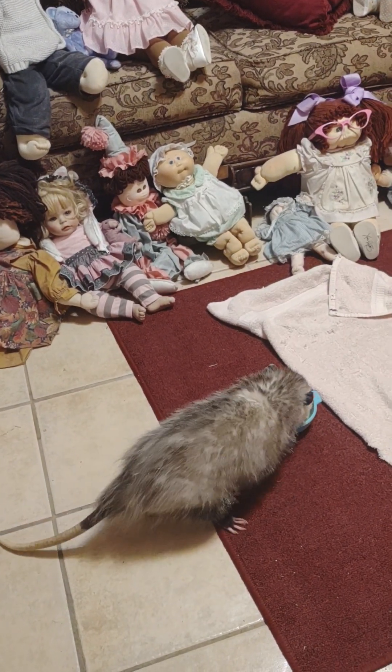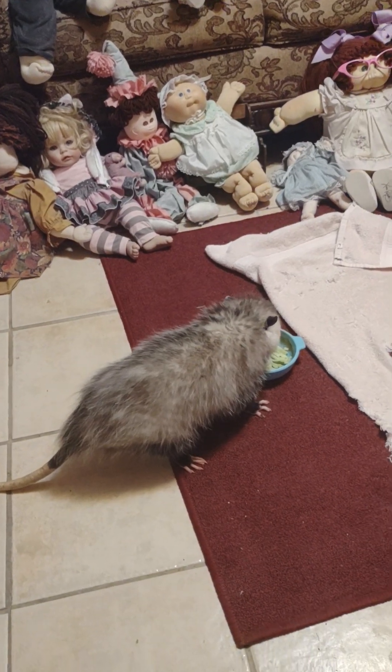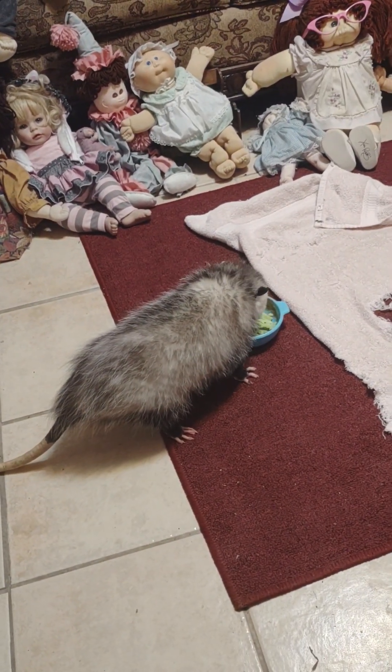There's his food and he just found it. He's devouring his eggs and broccoli, babe.